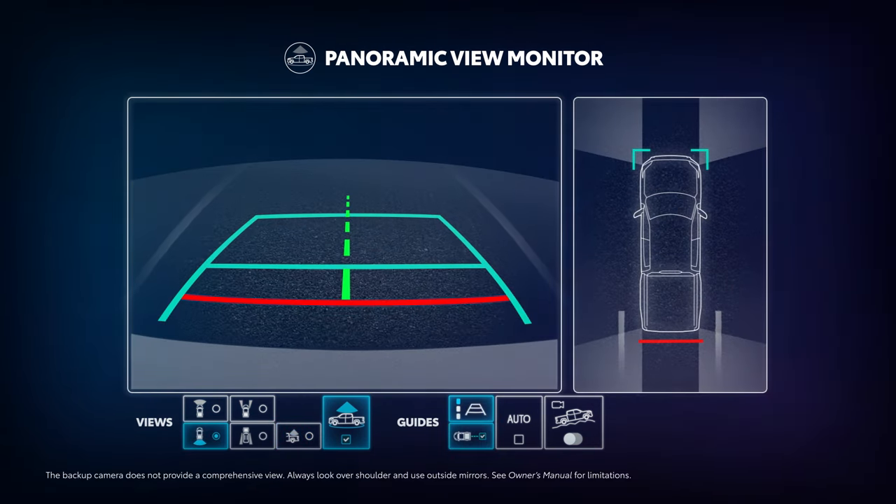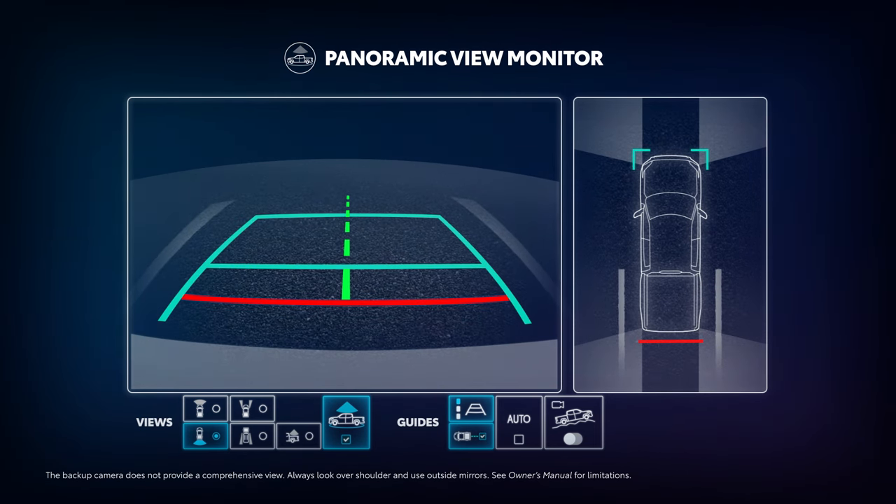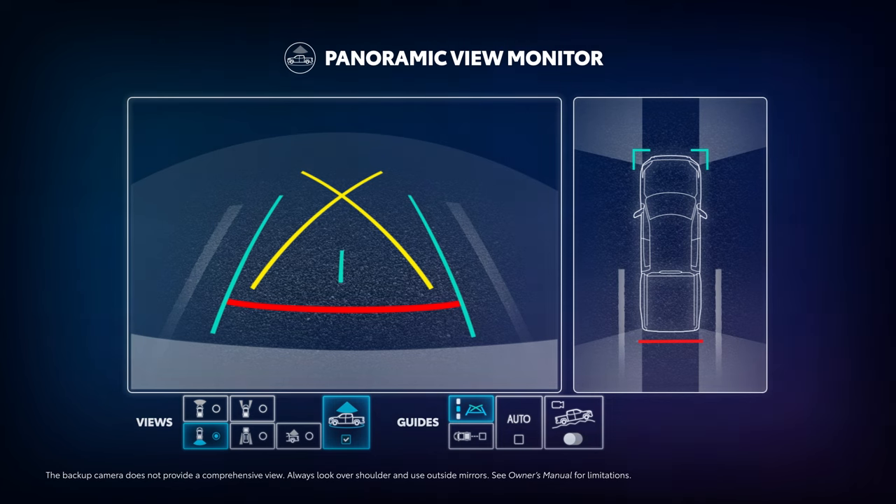When the vehicle is put into reverse, the backup camera takes over and provides the driver with a rear-view monitor with visual guidelines on screen to help gauge distance. And these guidelines can be further adjusted to the driver's preference through the touchscreen.